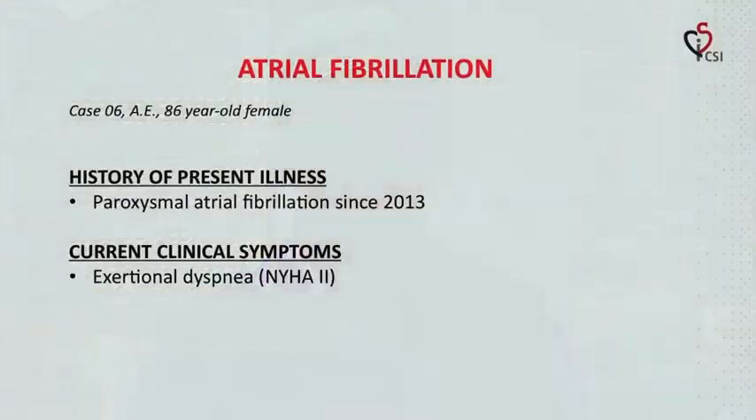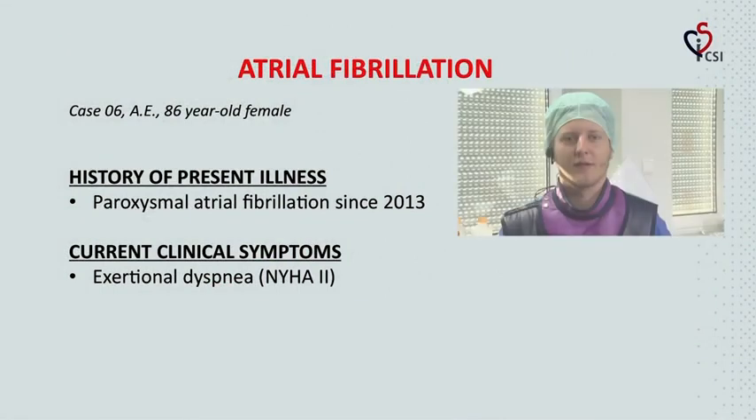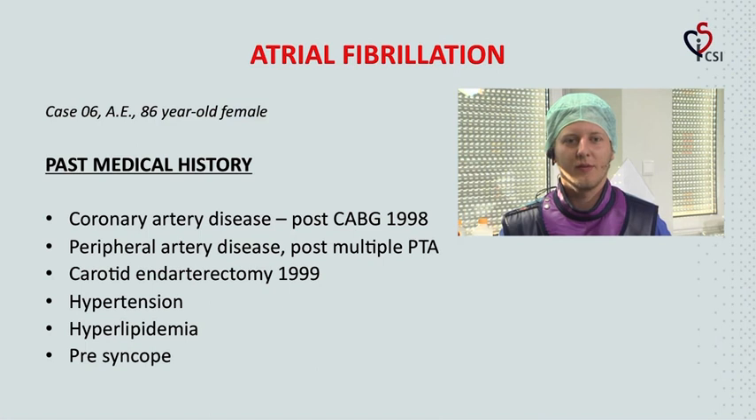Our first case today is an 85-year-old female with paroxysmal atrial fibrillation since 2013. Currently she suffers from exertional dyspnea, NYHA stadium 2. Her past medical history includes coronary artery disease with CABG in 1998, peripheral artery disease with several PTAs, carotid endarterectomy in 1999, hypertension, hyperlipidemia, and presyncope.